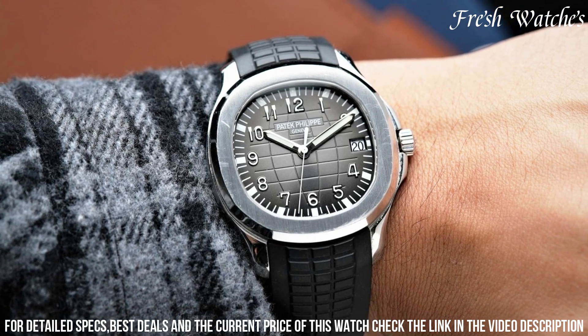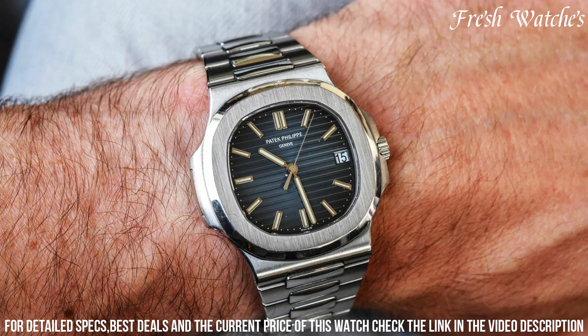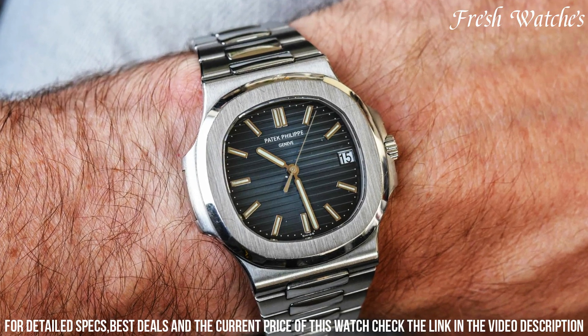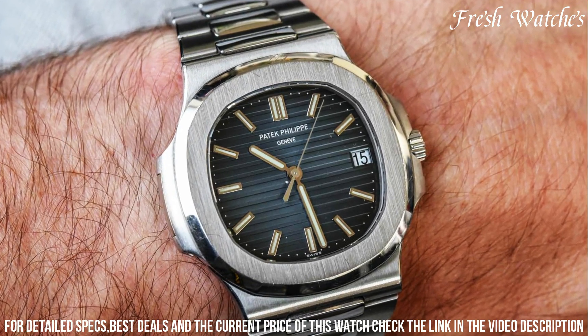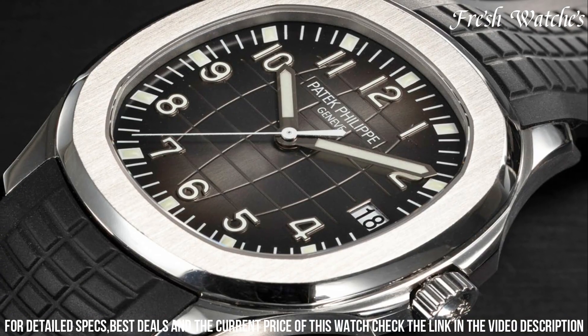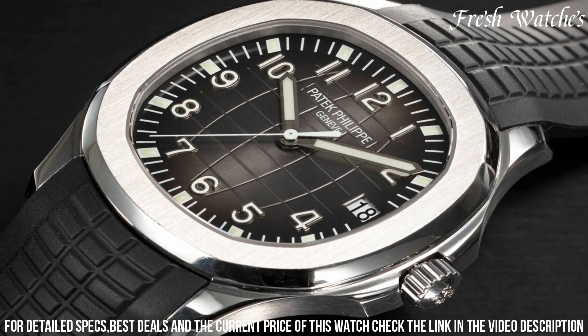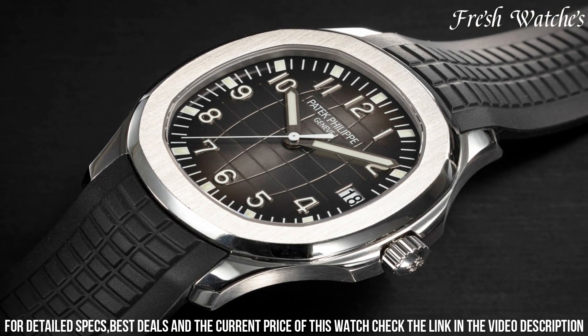This timepiece is driven by the automatic caliber 324 SC movement, known for its precision and reliability. The hallmark tropical composite strap ensures durability and comfort on any expedition. Water-resistant up to 120 meters, it's the perfect companion for a life in motion.